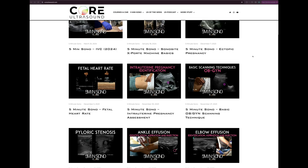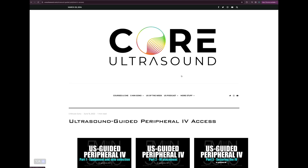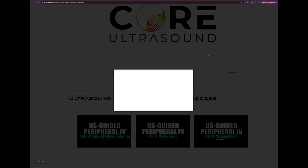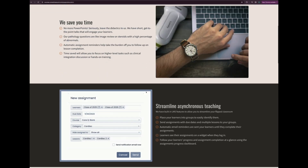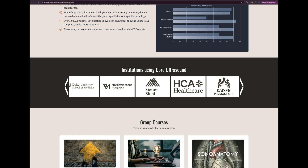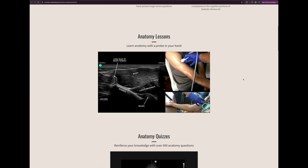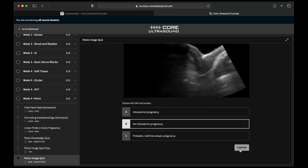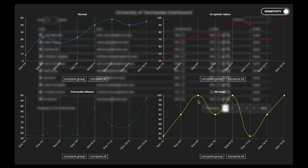All of our content is on the coreultrasound.com website — ultrasound podcast, five-minute clips, ultrasound of the week clip bank, and our courses page with the Core Ultrasound Fundamentals and Core Ultrasound Question Bank featuring 3,200 questions with feedback including narrated videos explaining each question.